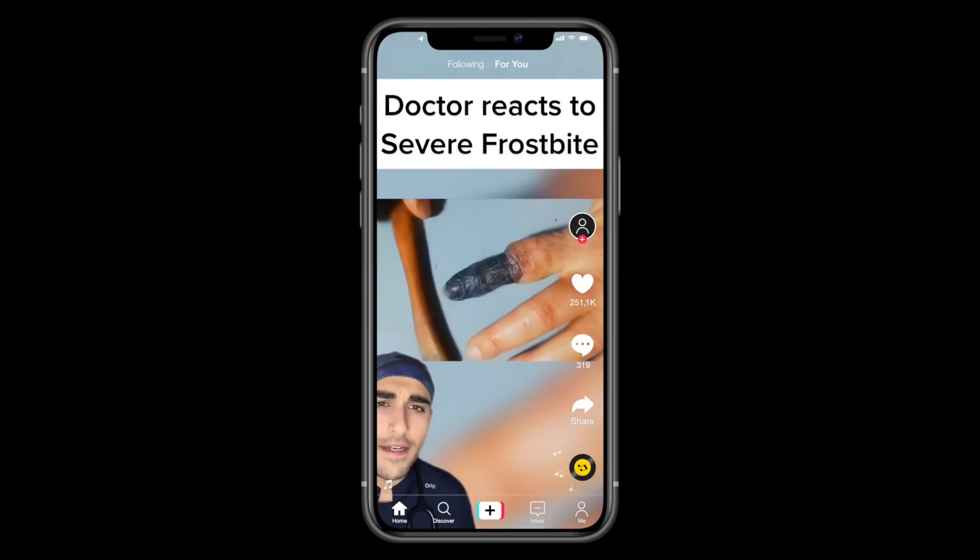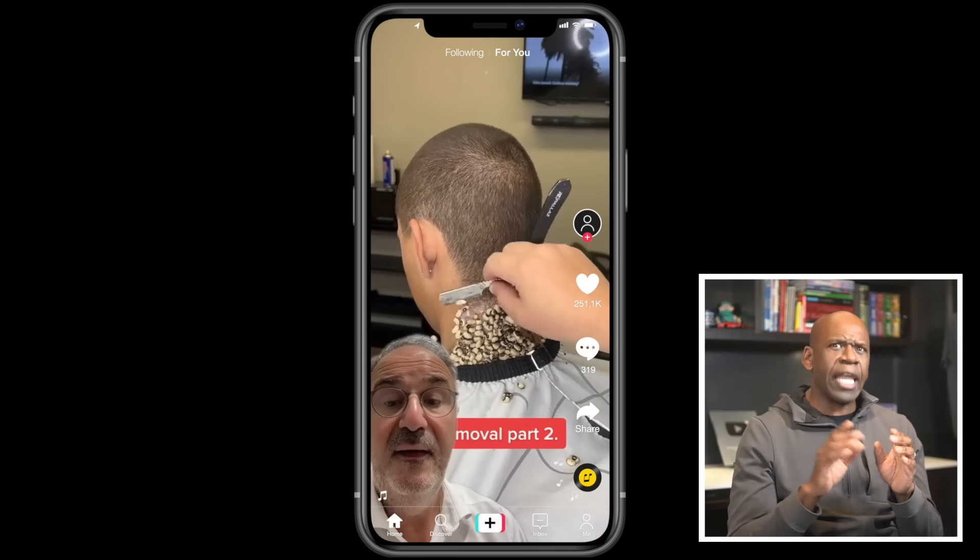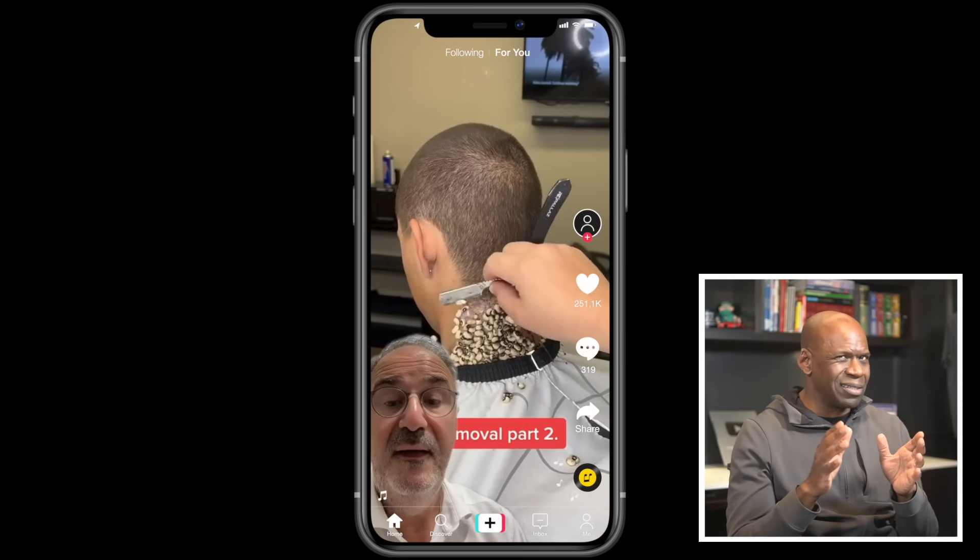Today we're taking a deep dive into the wild world of medical TikToks. In the age of social media, you can expect some level of sensationalism, but not everything on the internet is real. I've compiled a bunch of medical TikToks and I'll help you separate the real from the not so real as we attempt to find out what TikTok can teach us about human anatomy.